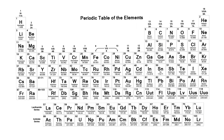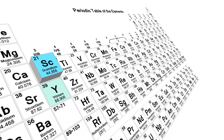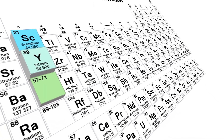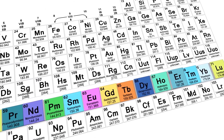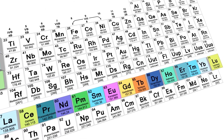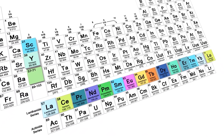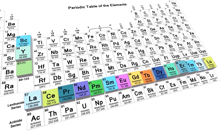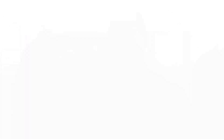They're called rare earth elements — a group of elements on the periodic table: scandium, yttrium, and elements 57 to 71, the lanthanides. Despite their name, rare earth elements are widely distributed in the rocks of the earth, just rarely concentrated enough to get a commercially viable deposit. As a result, the supplies are limited to relatively few locations on earth, and the global market is controlled by relatively few mining operations.